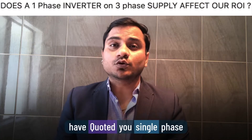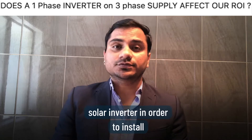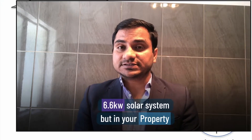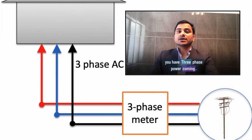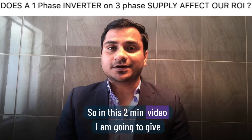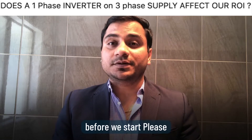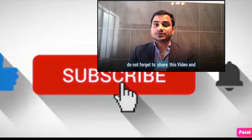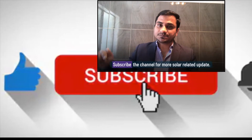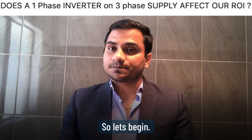If you have a doubt that someone has quoted you a single-phase 5 kilowatt solar inverter to install a 6.6 kilowatt solar system, but your property has 3-phase power, in this short video I'm going to answer this question in a very simple way. Please don't forget to share this video and subscribe to the channel for more solar-related updates.